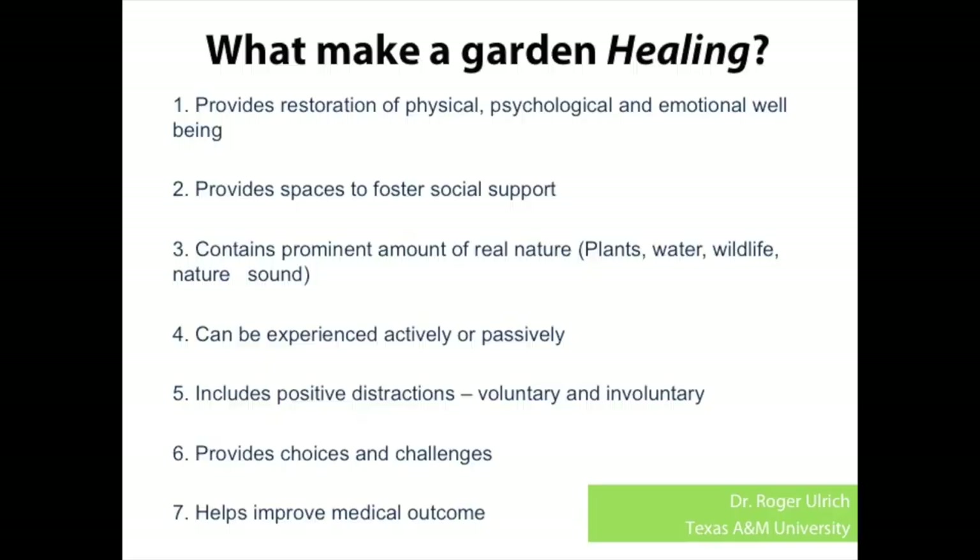Roger has a seven-point checklist that we use when we design our gardens and test our designs. You don't have to meet all of the criteria, but you've got to be in the general concept. It should provide a place of physical, psychological, and emotional well-being — a place for restoration. It provides an opportunity for people to gather and socialize. It has to have real plants and real nature — the more the better. It can be experienced actively or passively — someone might walk into the garden space intuitively because it's comfortable, colorful, has shade, or sun on a cool day.